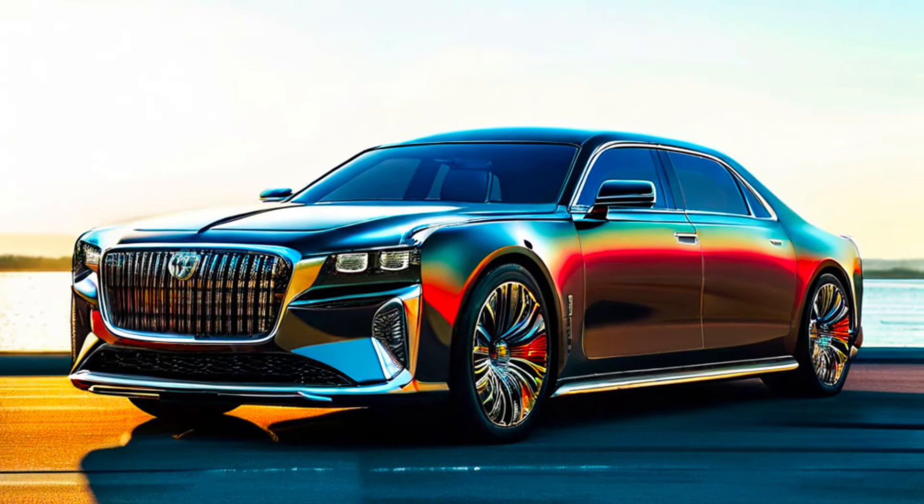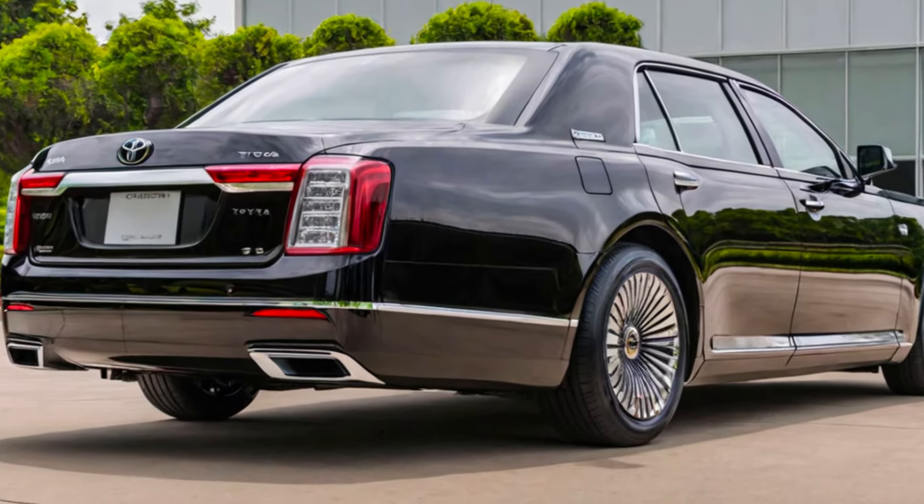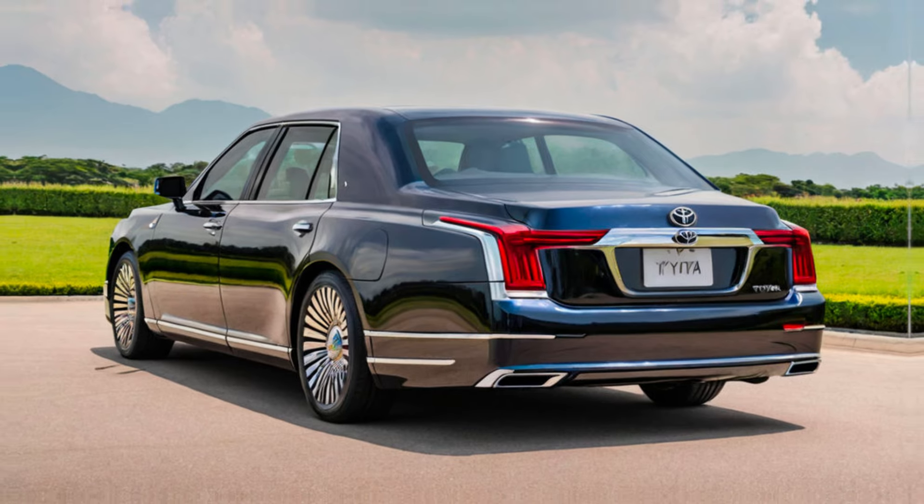Owning a Century 2025 isn't just about driving a car, it's about making a statement. This vehicle is a symbol of success, sophistication, and a refined taste for the finer things in life.